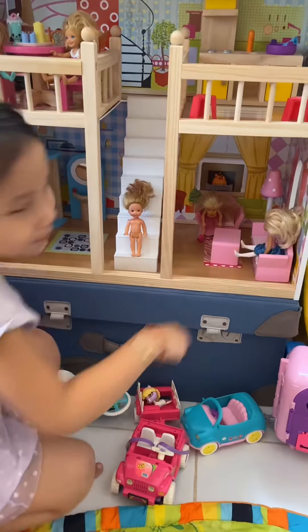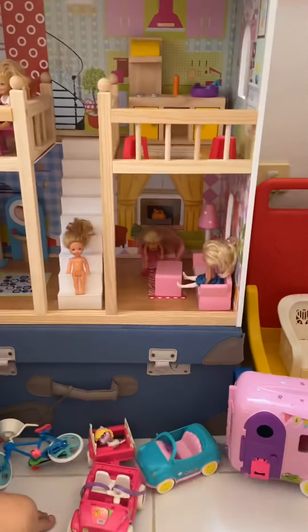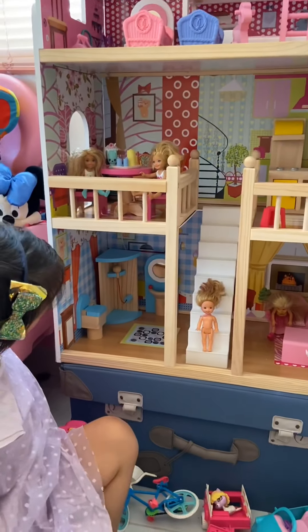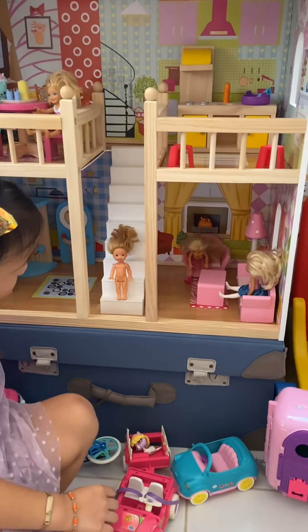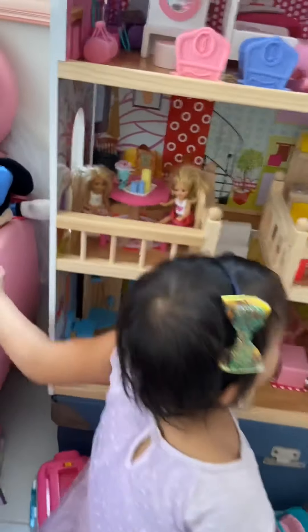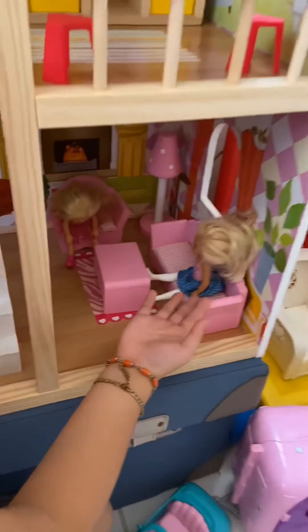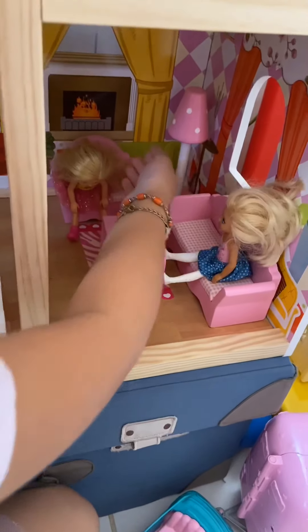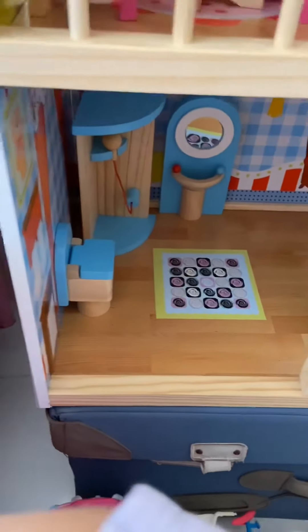What's her name? I don't know. You have so many Chelsea's but three are missing. Where are your three other Chelsea's? This is Barbie. This is Chelsea. So is this the living room? Yeah. And this is the bathroom? Yeah.